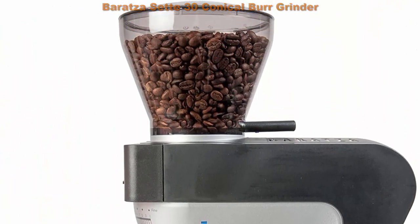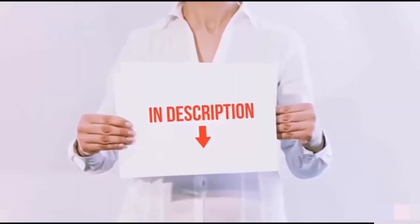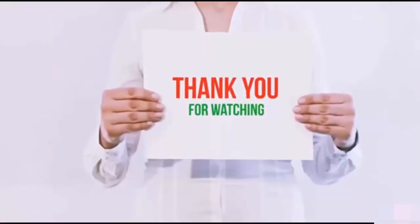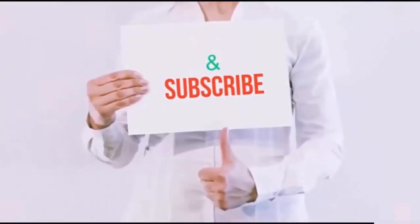All of these items are available on Amazon. I've included all the links in the description — check them out for the latest prices. Thank you for watching. If you like this video, please hit the like button, share it with your friends, and be sure to subscribe.